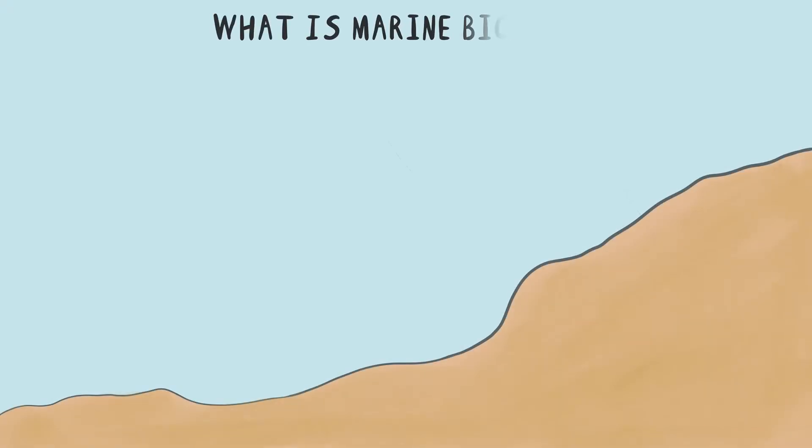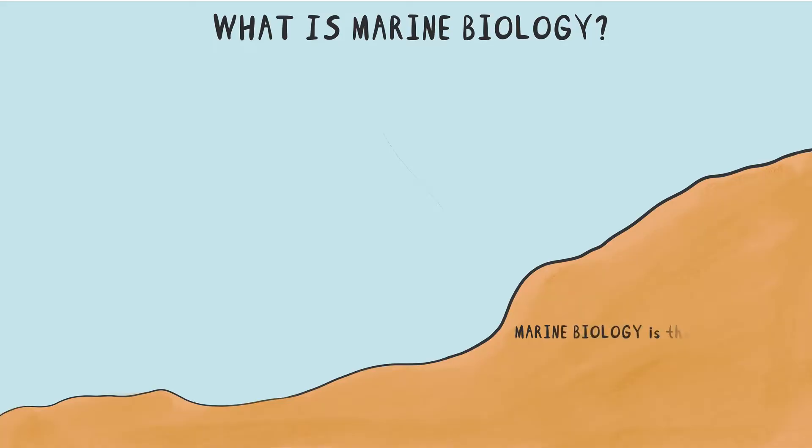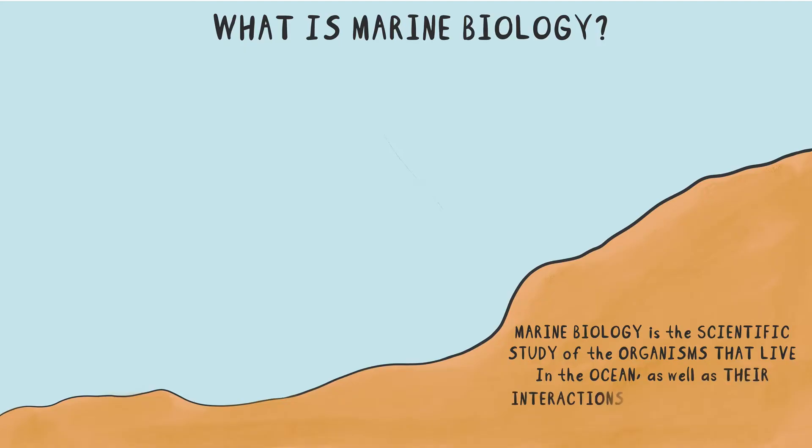In this video, we're going to be discussing the question: what is marine biology? Marine biology is the scientific study of the organisms that live in the ocean, as well as their interactions with each other and their environment.